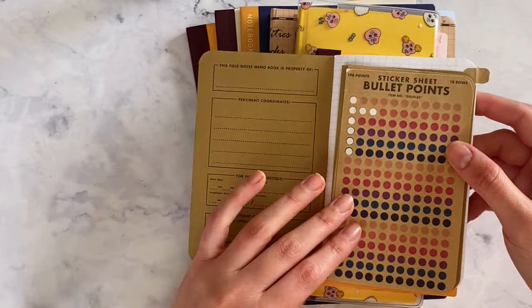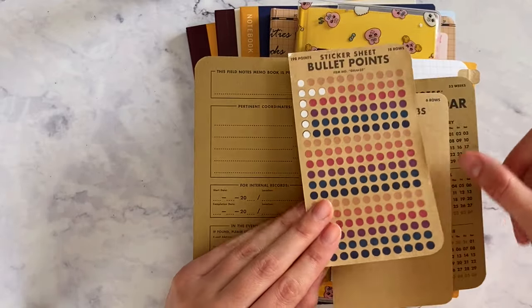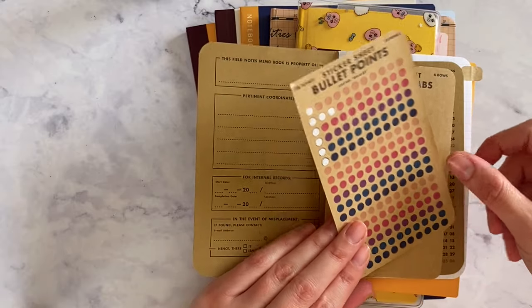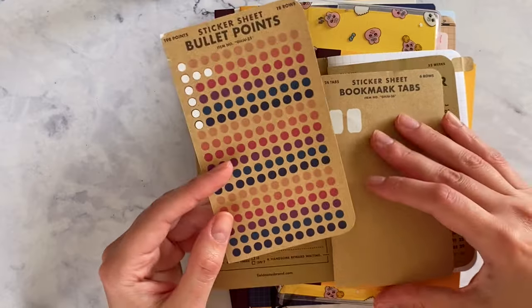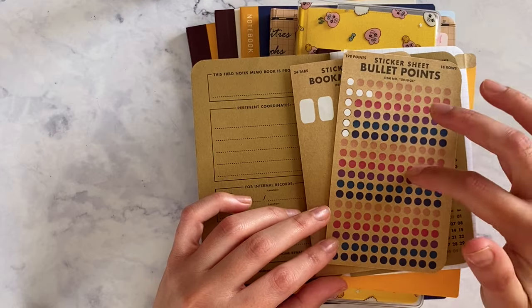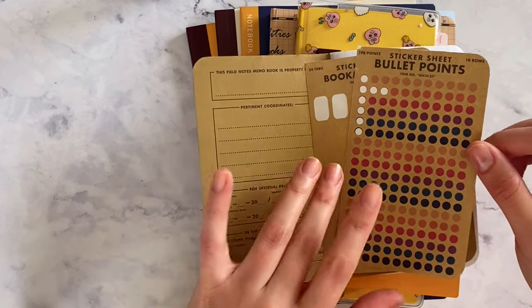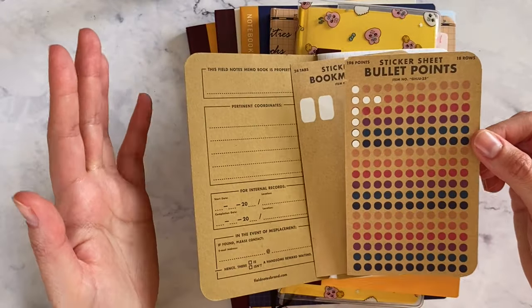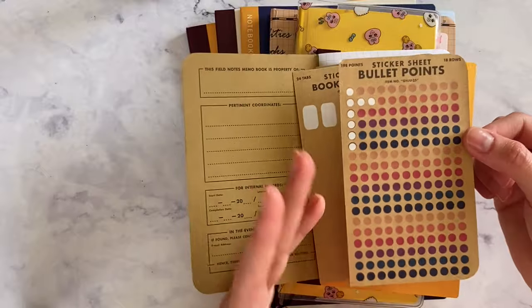I wasn't really planning to launch my shop yet because I don't even have that many products — mainly stickers — but I was asked to provide specific ones, so I thought I'd just go ahead and launch the shop with as much as I have right now.